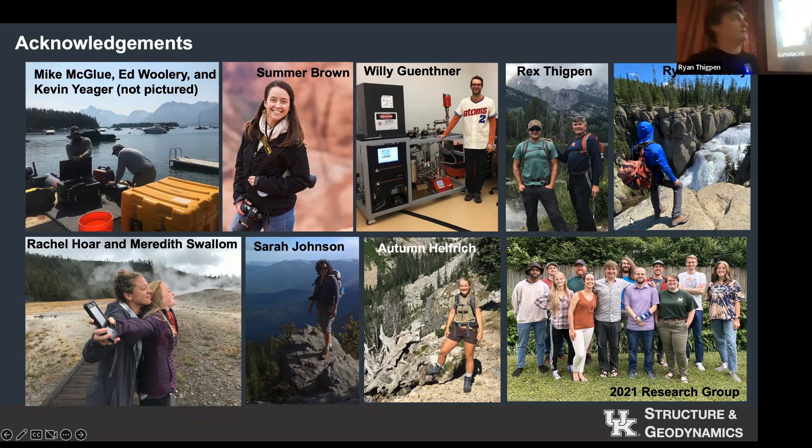My wife Summer Brown started the project. She's also our resident photographer and collects a lot of the media we use. Willie Gunther is where we run our samples at University of Illinois. The students would tell you the most valuable member of the team last year was my father, who was out here to cook for them — as soon as he left, the meals went downhill rapidly. Ryan Goldsby is my PhD student working in the Northern Tetons. Rachel Hoare and Meredith Swallum, my first two students, worked on this project in Yellowstone. Sarah Johnson, another PhD student, mostly looked at landscape evolution. Autumn Helfrich's work on uplift modeling is key to what I'm going to show tonight. I also have a ton of undergraduates — almost every single person that's worked in our lab has had some part in this project.